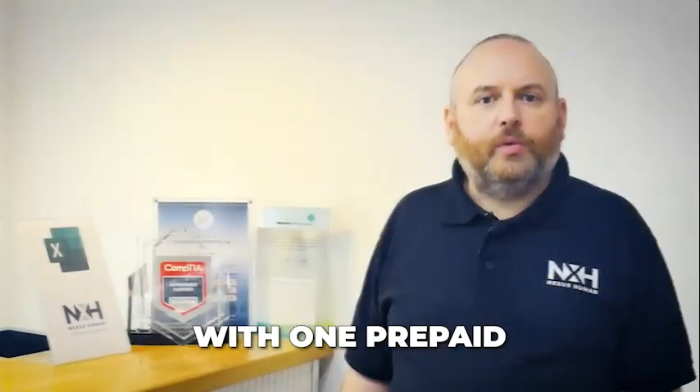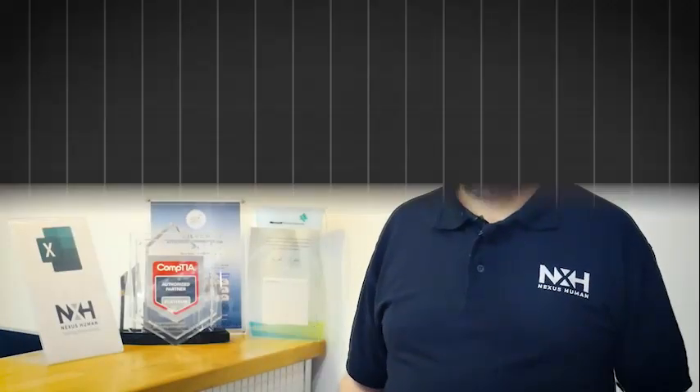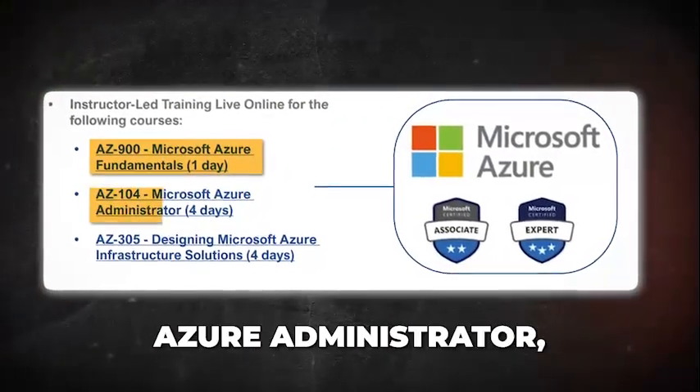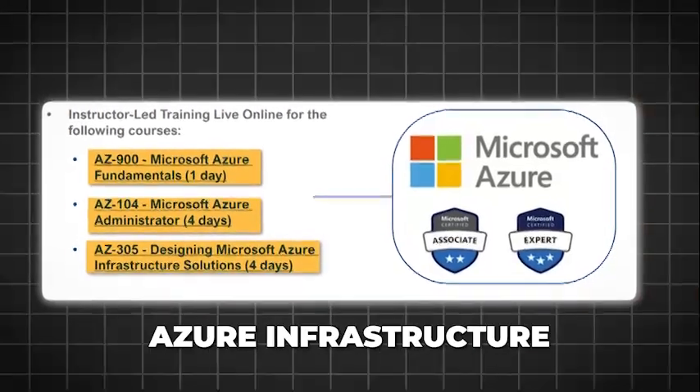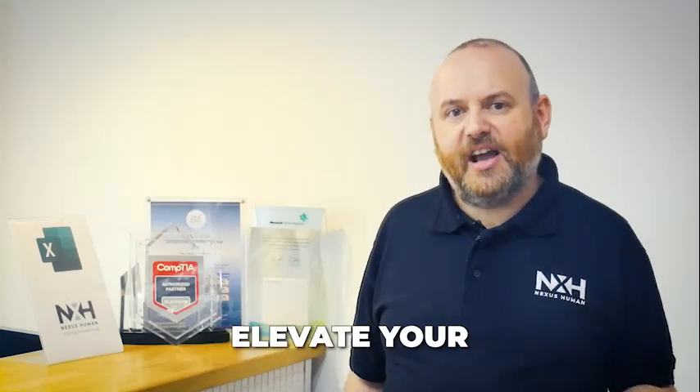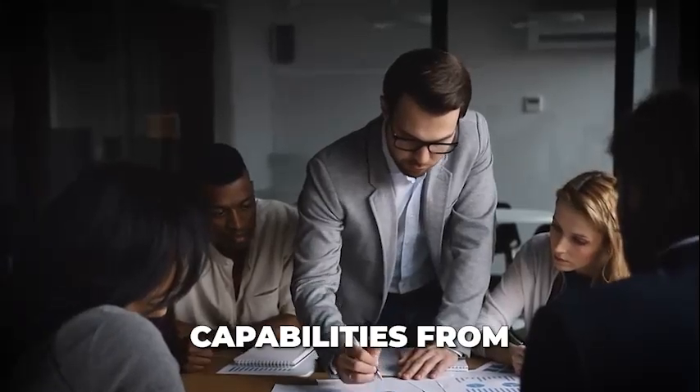With one prepaid card, gain entry to three essential Azure courses: Azure Fundamentals, Azure Administrator, and Designing Microsoft Azure Infrastructure Solutions. This comprehensive learning package is designed to elevate your team's technical capabilities, from implementation to architecture.